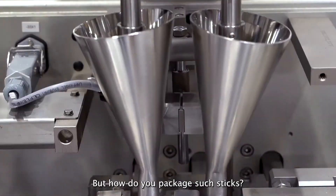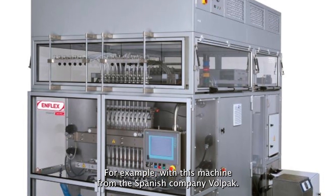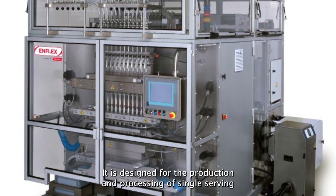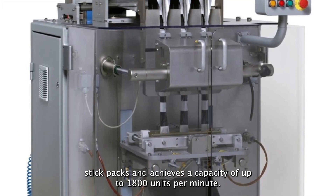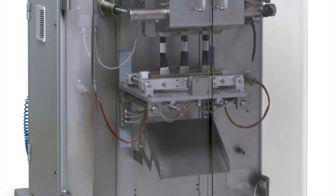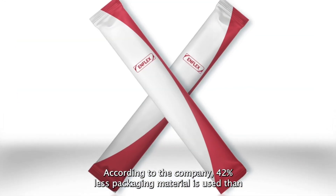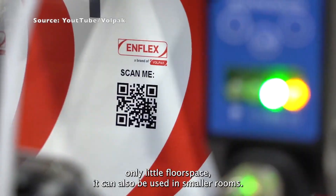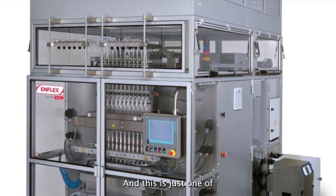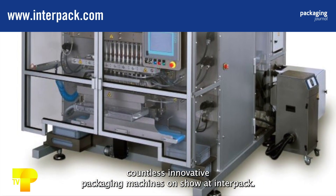But how do you package such sticks? For example, with this machine from the Spanish company Volpac. It is designed for the production and processing of single-serving Stick Packs and achieves a capacity of up to 1,800 units per minute. According to the company, 42% less packaging material is used than with comparable machines. And because it requires only little floor space, it can also be used in smaller rooms. This is just one of countless innovative packaging machines on show at Interpack.